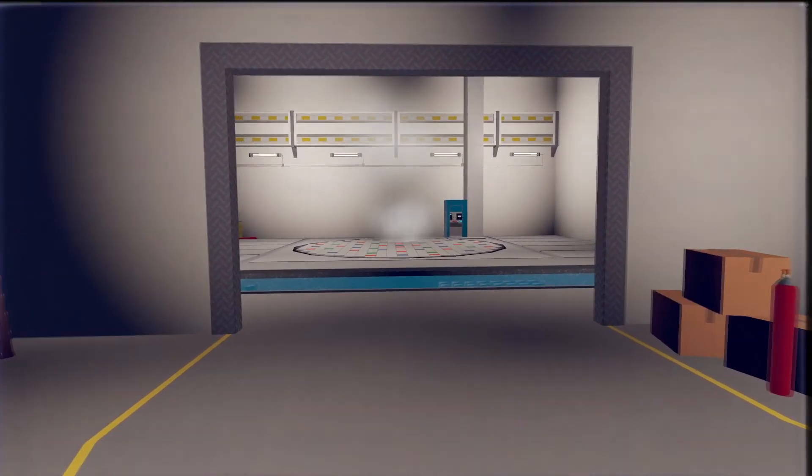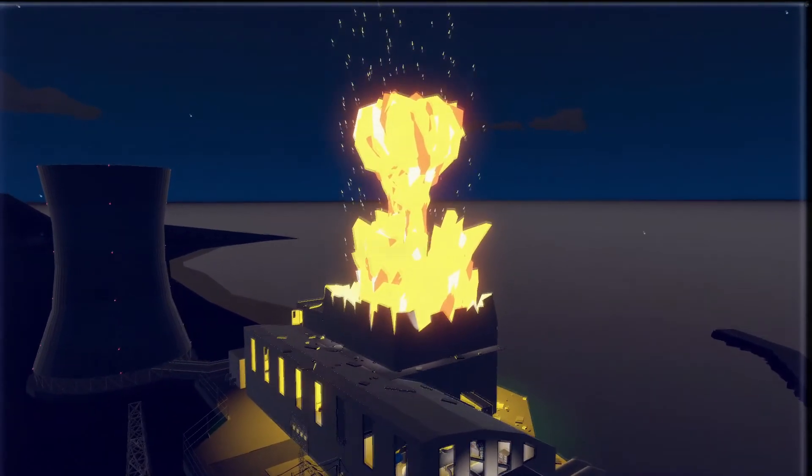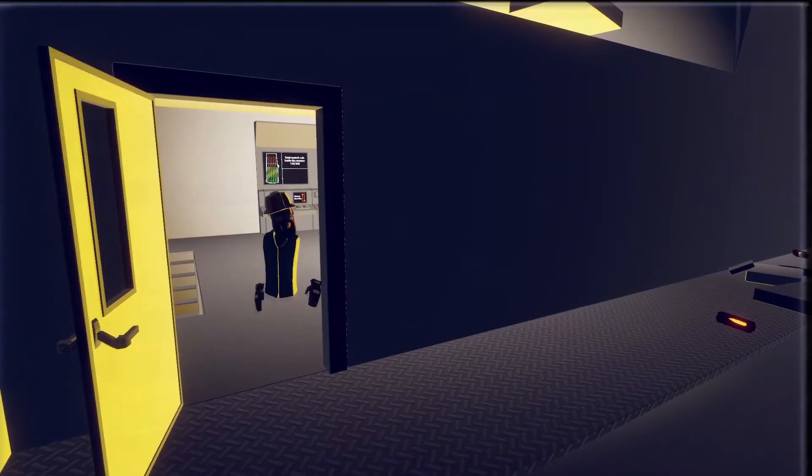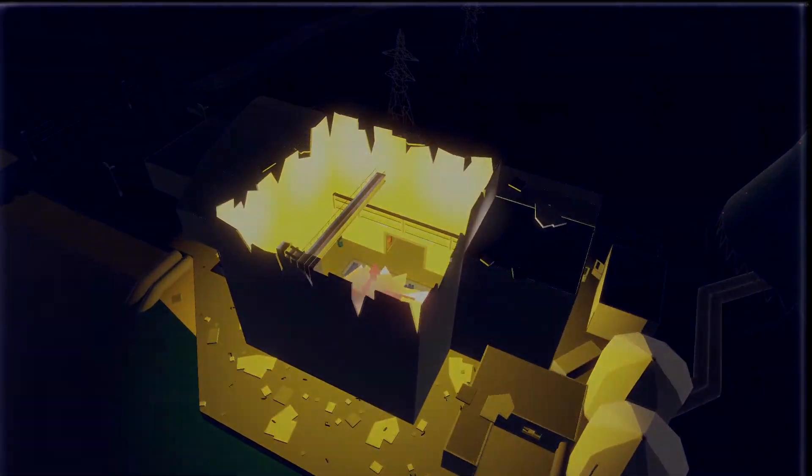Oh well, I'll just go to the next task, shall we? What?! I'll see you next time.